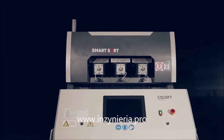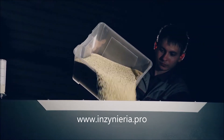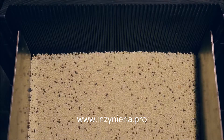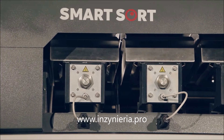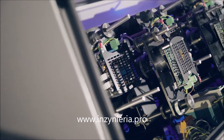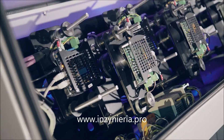SmartSort B can be used for sorting food and non-food bulk products. A new high-resolution camera has been developed for SmartSort B, which has increased the ability to distinguish the minimum color difference between a good and bad product.